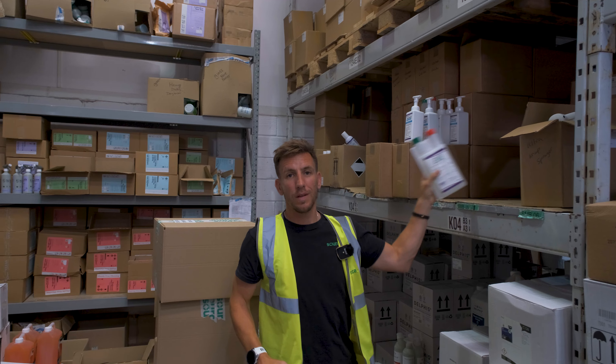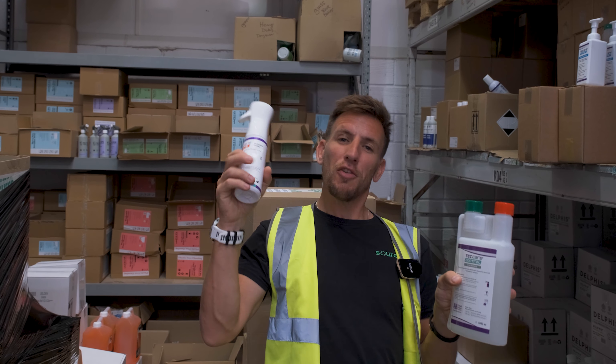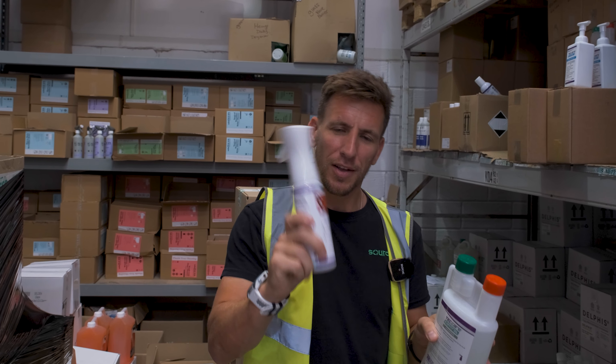If you want to reduce your carbon footprint through your cleaning materials and consumables but you don't know where to start, here are five very simple ways.